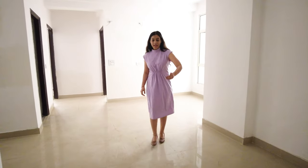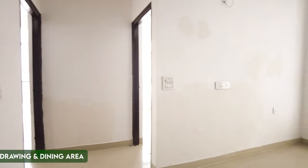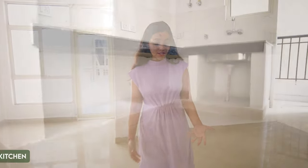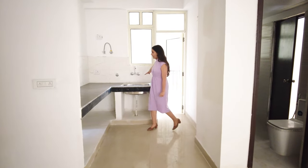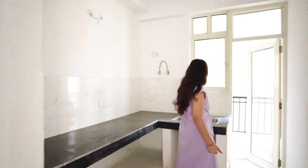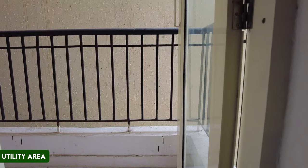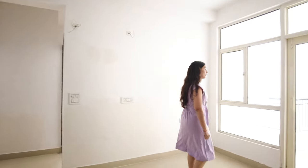This is the main entrance to the apartment. You can see the drawing and dining area — this entire space is your drawing and dining space, which you will really enjoy. There is also a service area with bathroom and toilet. The apartment will be provided in finished condition. We have a washing area and utility area next to it. This is a cool living area which opens up to a large balcony.